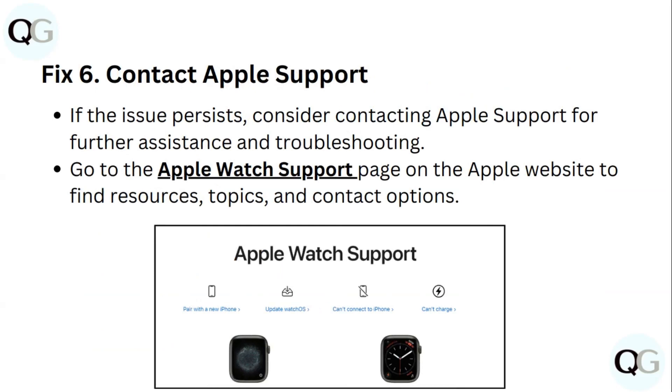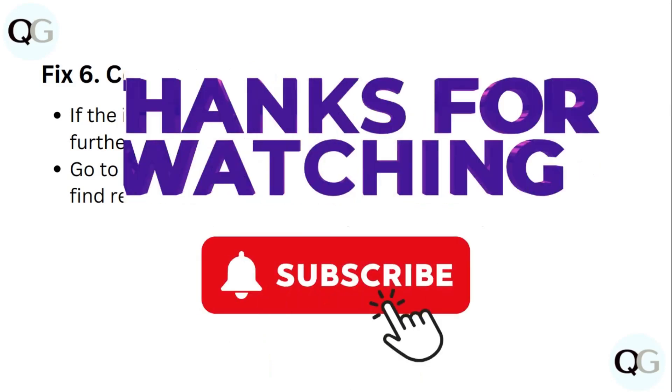Step 6: Contact Apple Support. If the issue persists, consider contacting Apple Support for further assistance and troubleshooting. Go to the Apple Watch support page on the Apple website to find resources, topics, and contact options. Thank you for watching.